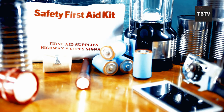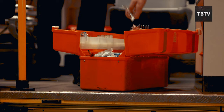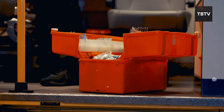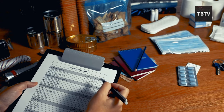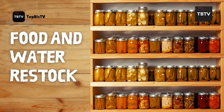Remember, a well-stocked first aid kit is a vital part of your preparedness plan. By having these essential supplies on hand, you can treat minor injuries and ensure the well-being of yourself and your loved ones during a crisis. Alright folks, we've covered the essentials, but there's one thing we can't live without: food and water. Let's dive into some additional supplies that can keep you fueled and hydrated during an emergency.